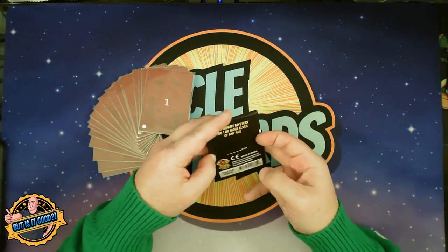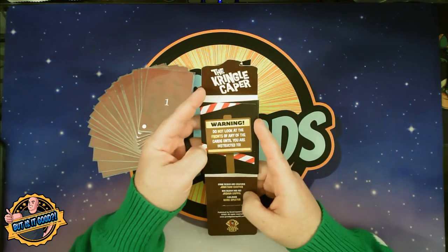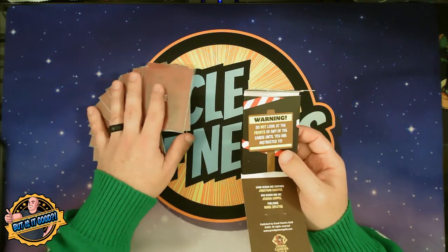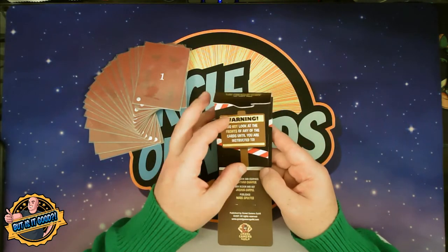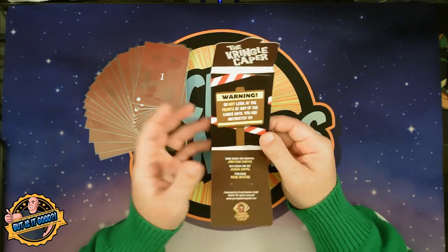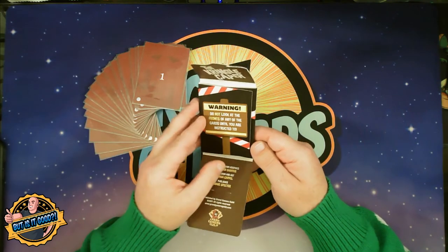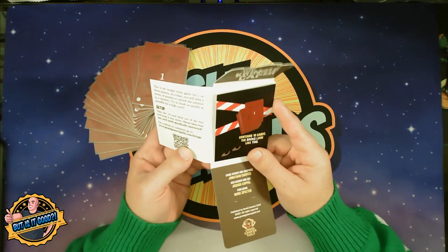When you open the box, on the inside it says: warning, do not look at the fronts of any of the cards until you are instructed to do so. This is a one-and-done game, so once you complete and solve the puzzles, there's really no reason to go back and play again. But the game is inexpensive, and because of its size, it's really easy to play with your family and friends and then pass it on to another player or family member for them to solve.